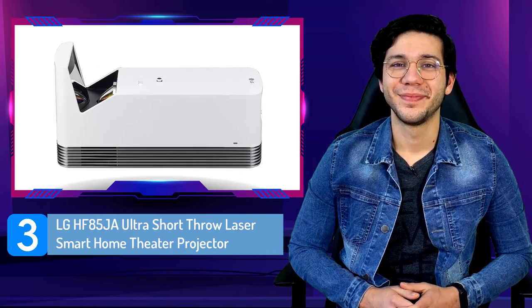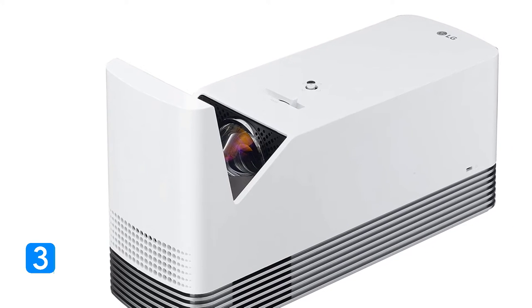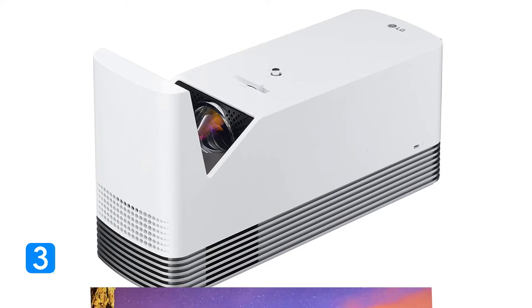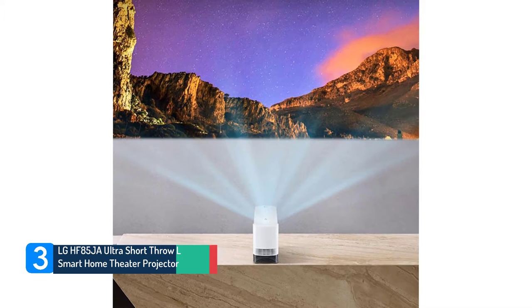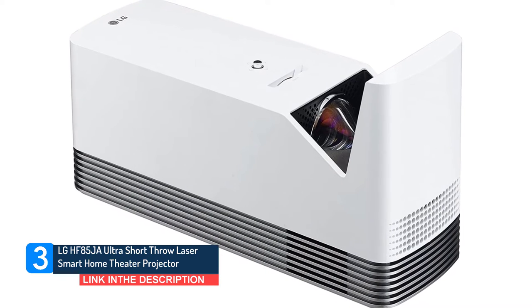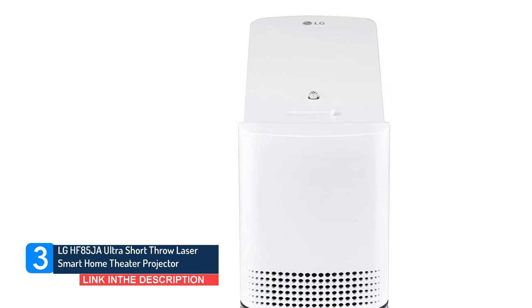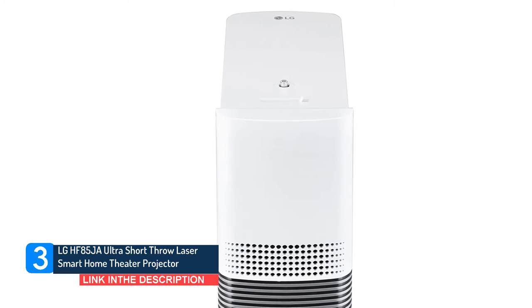Number three: LG HF85JA Ultra Short Throw Laser Smart Home Theater Projector. You'll take your overall picture quality up a notch with the LG HF85JA Ultra Short Throw Laser Smart Home Theater Projector. This projector comes with the capability of producing a contrast ratio of 150,000:1. At this price range, that is an exceptional contrast ratio.